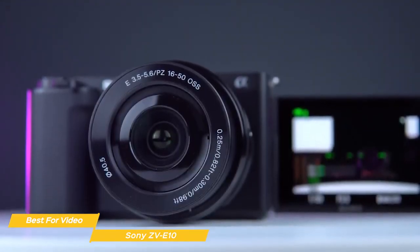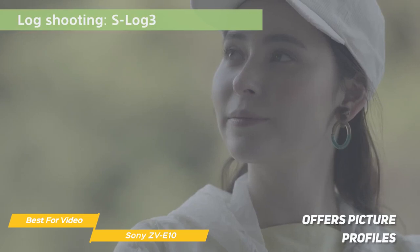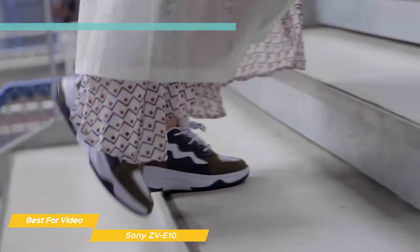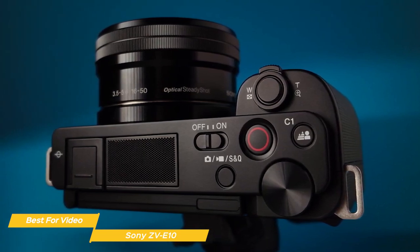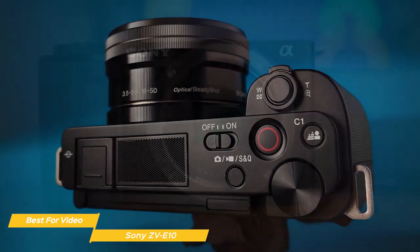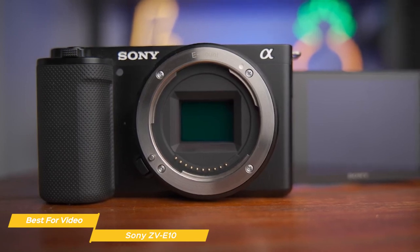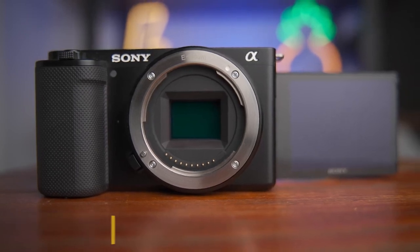The camera has image stabilization to help reduce camera shake and produce professional-looking video. For video shooters, the ZV-E10 offers picture profiles which allow you to tweak color, saturation, and other image parameters to get the look you want. You can also use slow motion and time-lapse modes to add creative effects to your footage. With Wi-Fi connectivity, it's easy to transfer content to your smartphone or tablet. Overall, the Sony ZV-E10 is a great beginner camera for those who want to go beyond smartphone quality, with its compact size, solid video capabilities, and user-friendly features.